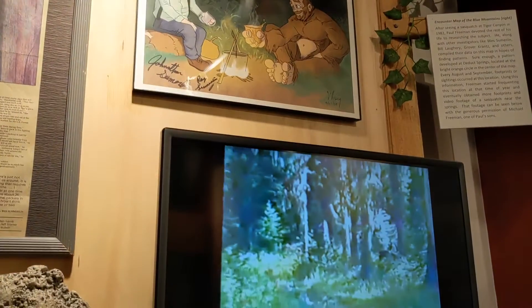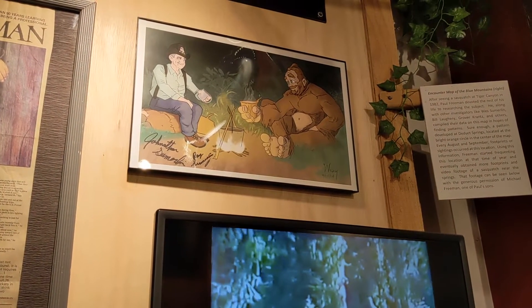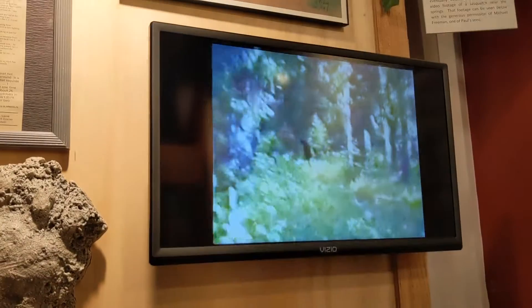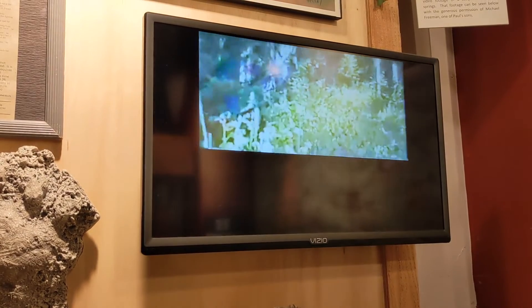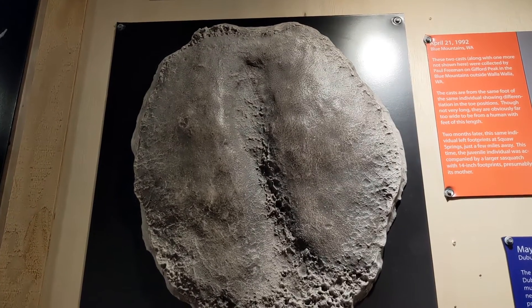And then you have the footage of Bigfoot — the famous footage. I like that image above, just hanging out at a campsite that day, hopefully.